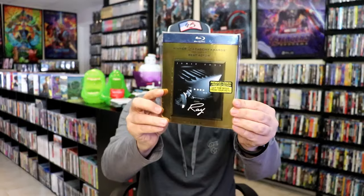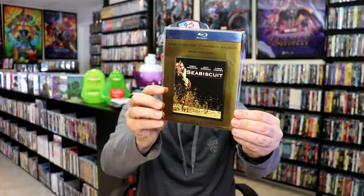Pride and Prejudice, Ray, and Seabiscuit.